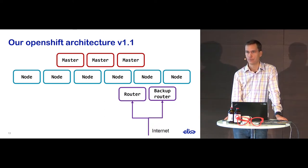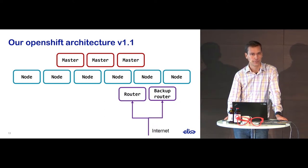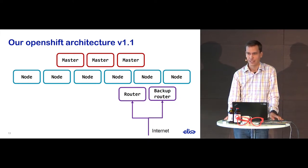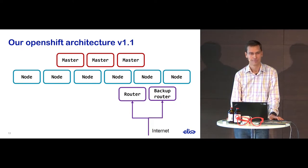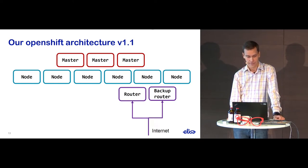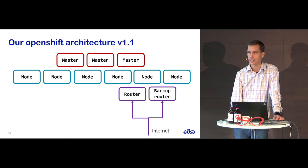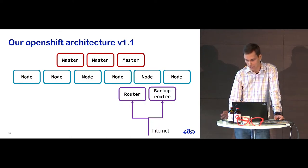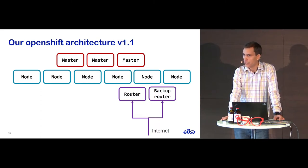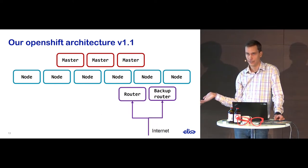So another version of the cluster was set up where we added a backup router, configured using Keepalived to switch over if something happened to the main one. This is actually the first version we offered to our developers. Unfortunately, we didn't get much adoption — nobody wanted to use it. Looking into the reasons why, it became evident that the developers were actually well-educated by our information security department, and they were really worried that if they deployed their stuff there, it would be entirely exposed to the evil internet.